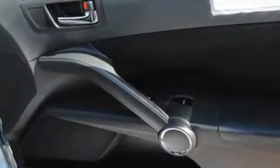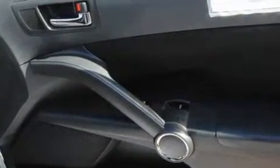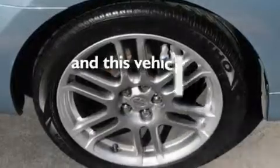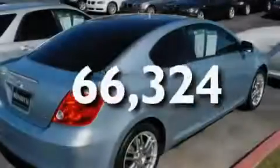Additional features include a passenger side vanity mirror, an anti-lock braking system, a driver's side impact airbag, a rear window defroster, and the vehicle has fewer than 67,000 miles on the odometer.